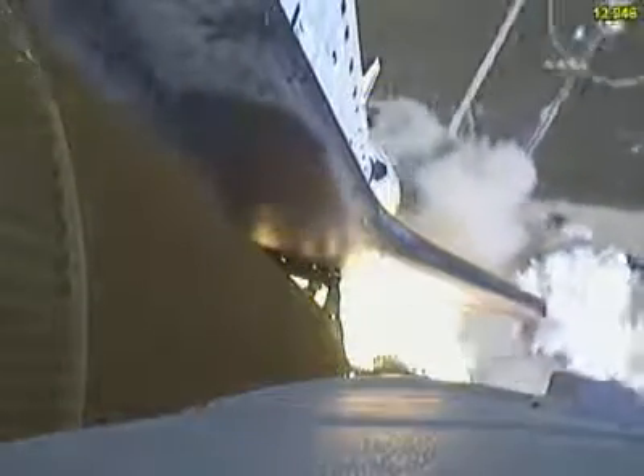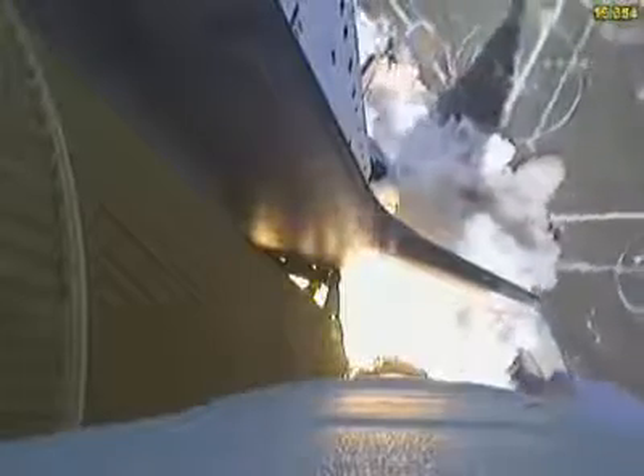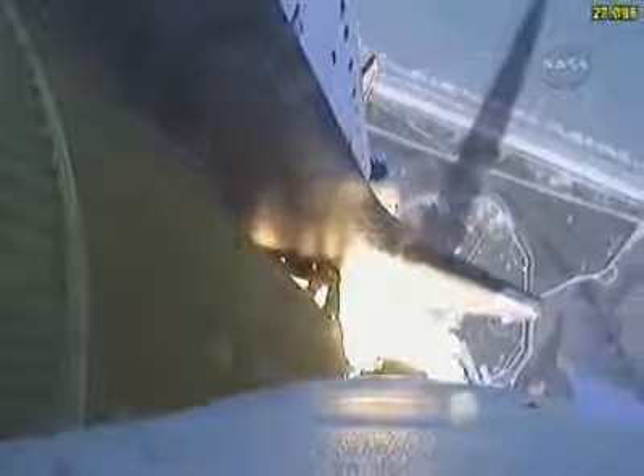Atlantis is in a roll. Roger, rolling. Houston is now controlling. The roll maneuver is complete. Atlantis is in a heads down position on course for a 51.6 degree, 136 by 36 statute mile orbit.